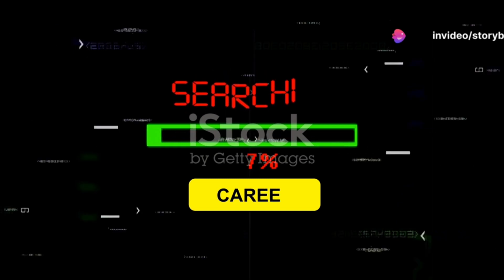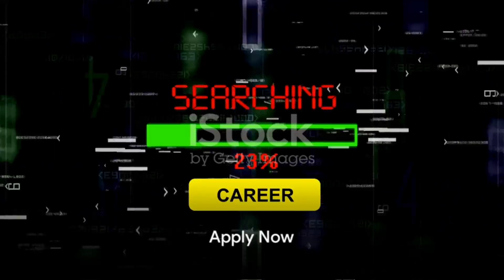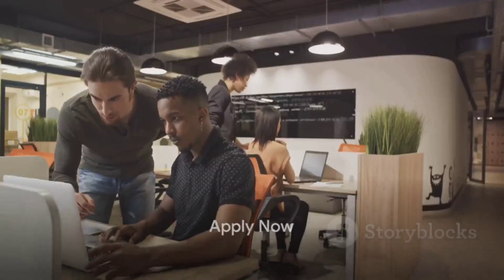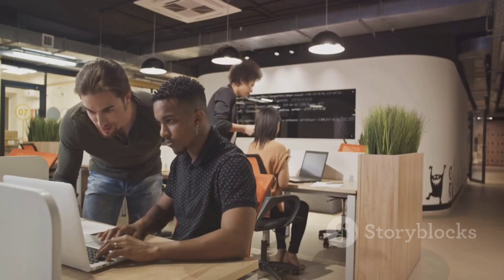If you're ready to take the next step in your career as a senior full-stack product developer, apply today. You'll find the application link in the description. Take this opportunity to become a part of our team and help us make a difference in the world of commerce.